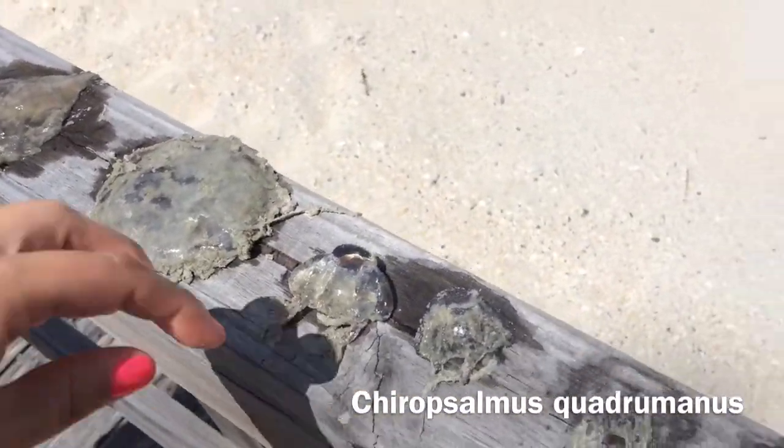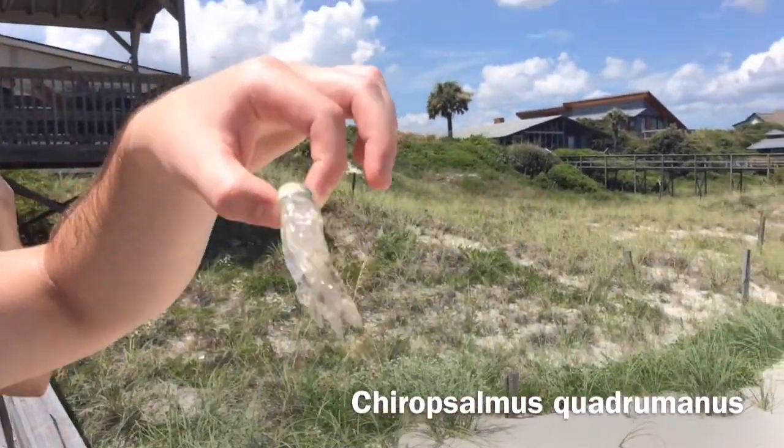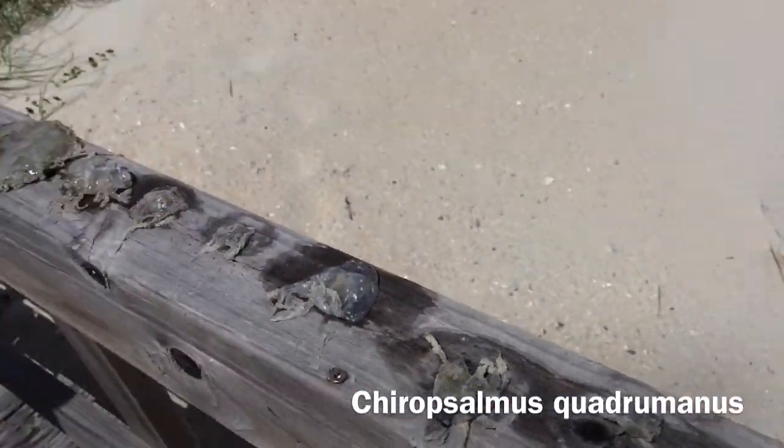So what's in the tentacles that makes them dangerous? They have these special cells that are venomous. And look at these ones — they've dried out.